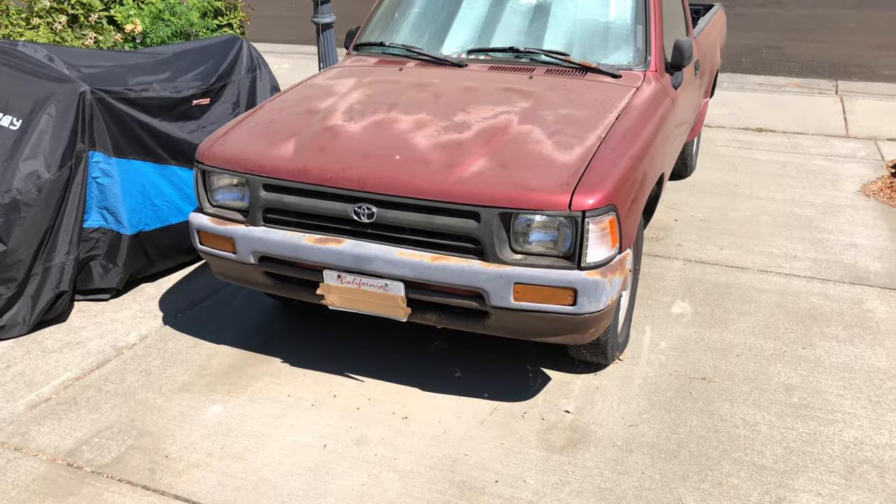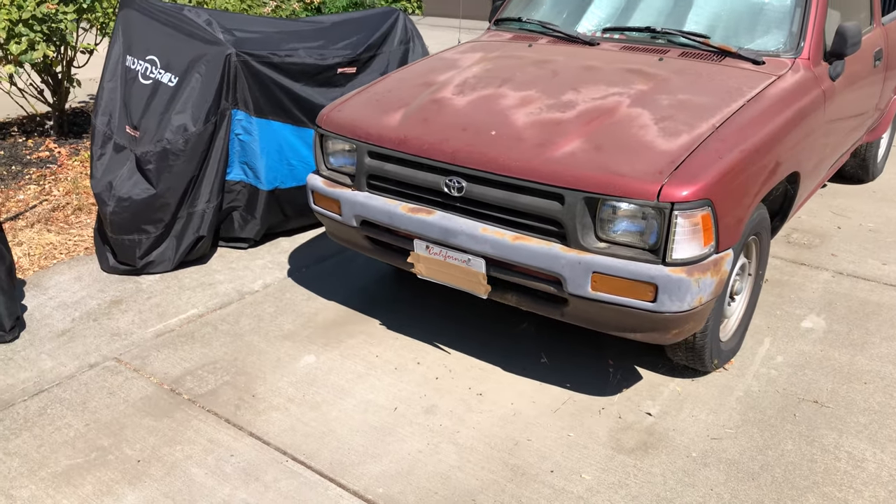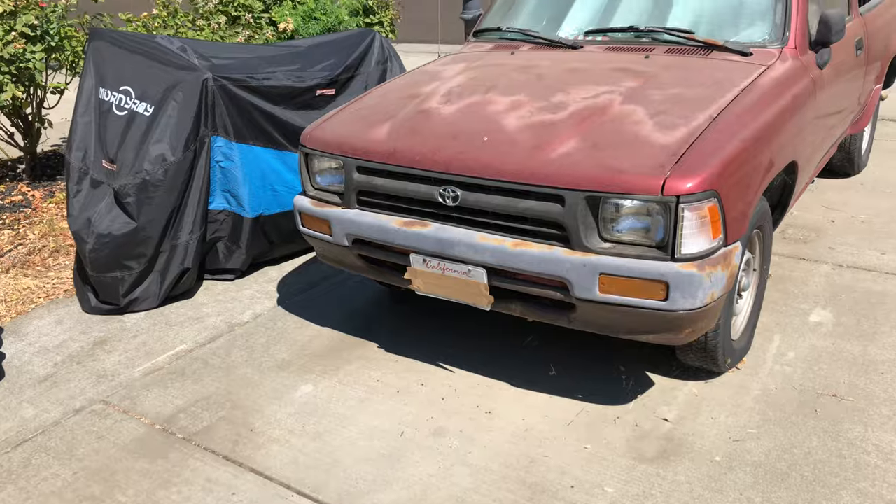This video is not inspired by Whistlin Diesel, and no, I did not run out and buy a 1992 Toyota Hilux after seeing his videos. I appreciate that he's made the Hilux such a popular vehicle for today's projects, but I'm here to show you my 1992 Toyota pickup, which I've had for a very long time. Let's take a look around.